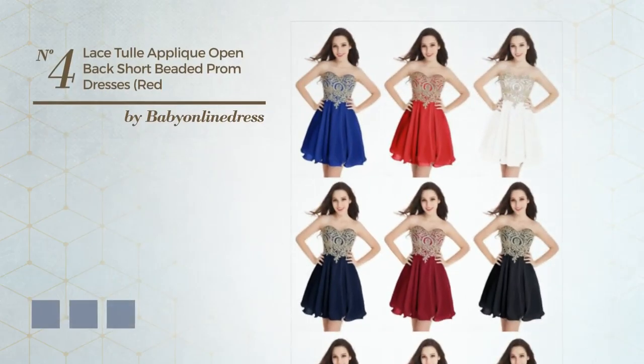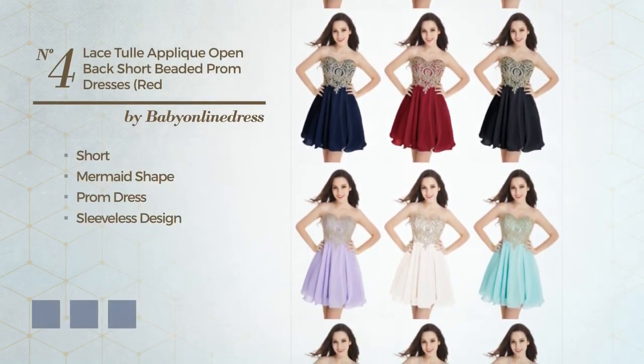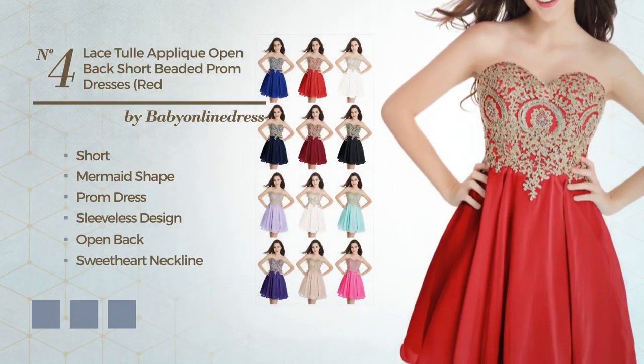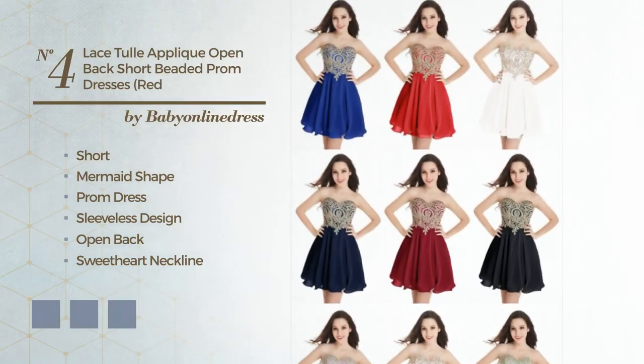Number four: a dreamy short mermaid prom dress featuring a sleeveless design with an open back and a sweetheart neckline, produced with tulle, accentuated with lace applique, available in ten color variations — for example black, ink, burgundy, and dark puce.